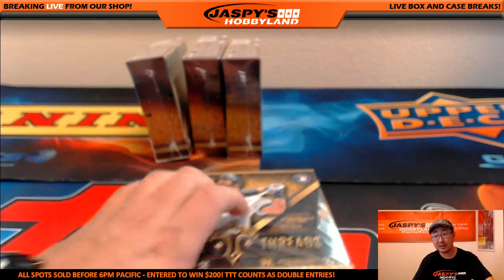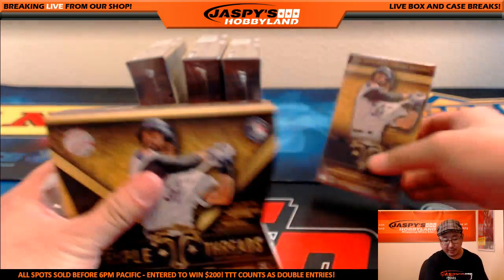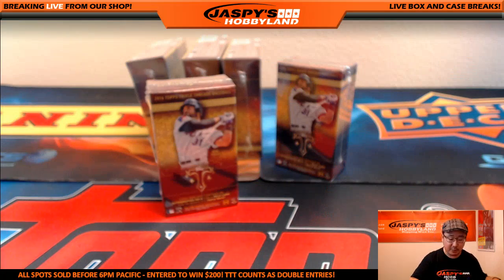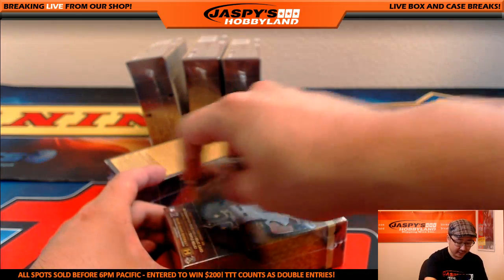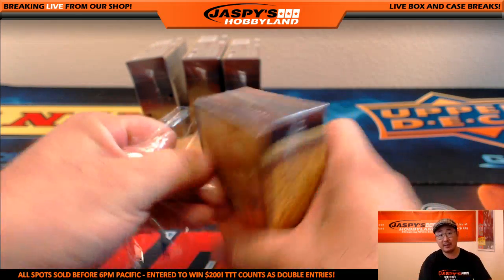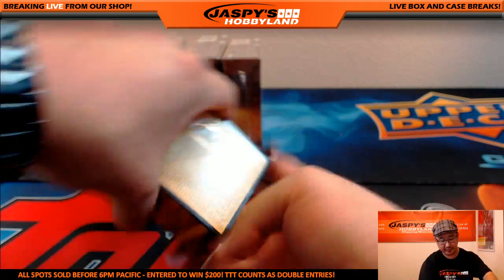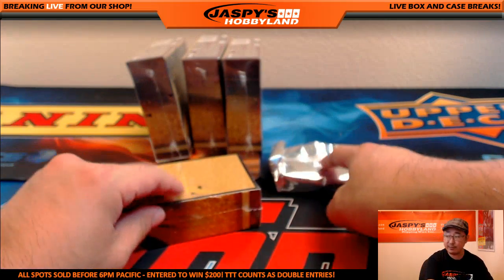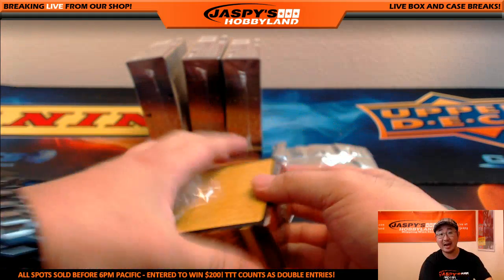Four more boxes to go. Spectra Football coming up next — a half-case random team break. And Joe Clabo's reminding us that we've got six teams left in a full-case pick-your-team break of Origins Football. We can do a couple football breaks, and then by then I'm sure we'll have some more Triple Threads close to breaking as well. We have some nice momentum going. Remember — every team you buy in Triple Threads counts as two entries in our promo, but you've got to buy before 6 o'clock Pacific.